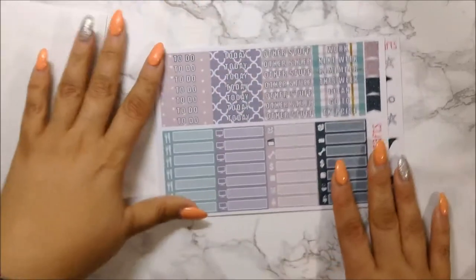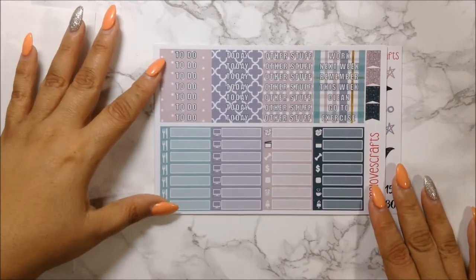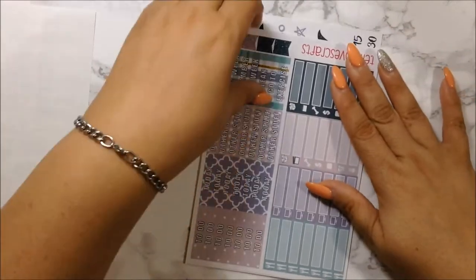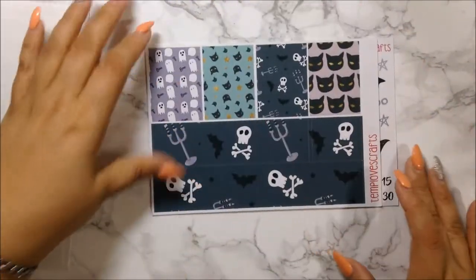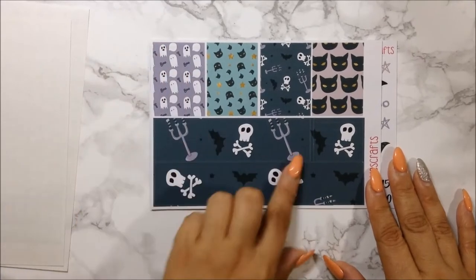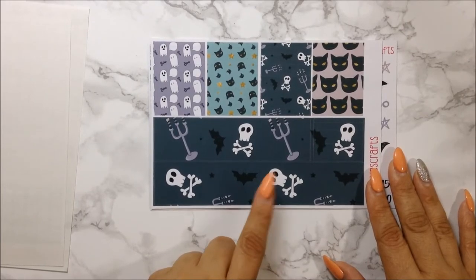This is her sampler sheet where you get two weekend banners, which I love because you can make this spread last at least two weeks. You also get your day off, flags, weekly tracker, bill dues, decorative icons, checklists, and all that goodness. I love these colors. And then you get your headers and littles sheet with two different colors of flags for your Erin Condren — this is an Erin Condren kit that I use in my Recollection planner.